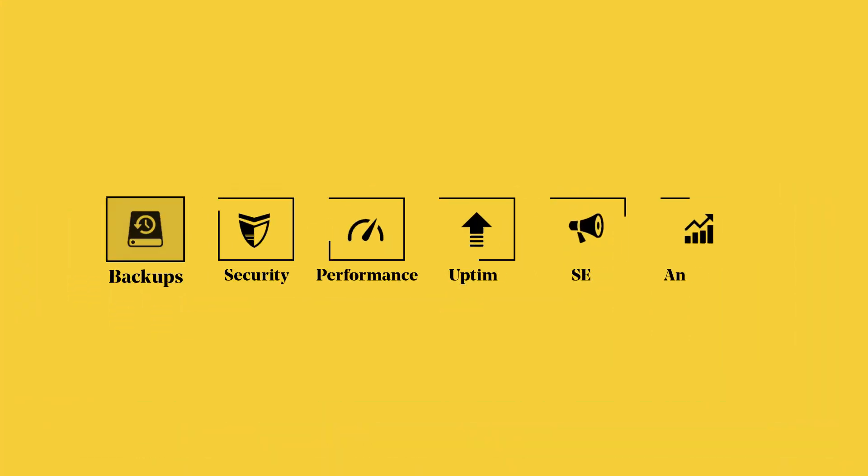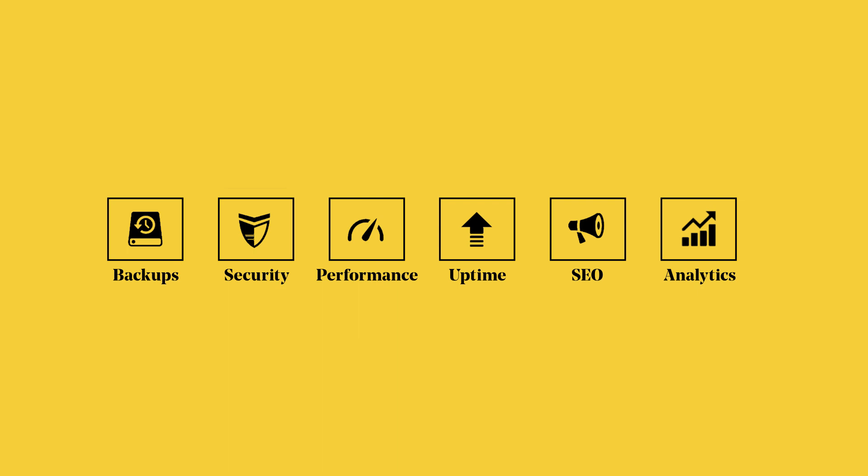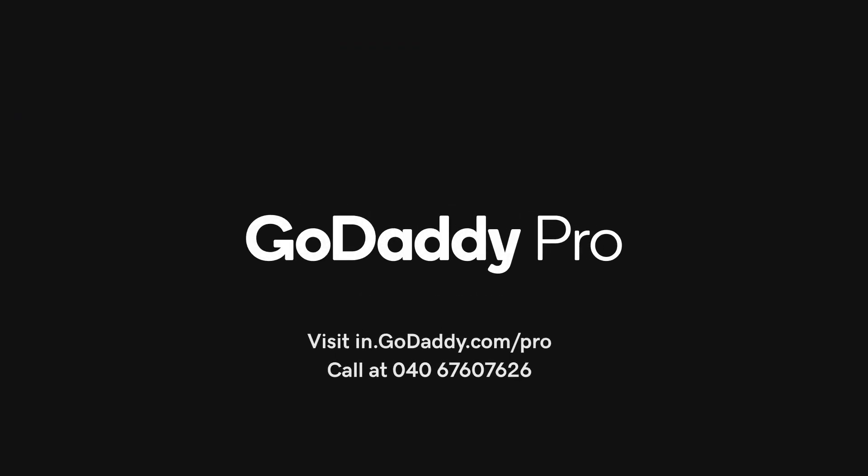There you have it. Everything you need to save time on site maintenance and client management, freeing up time to create more. Take your business to new heights with GoDaddy Pro.